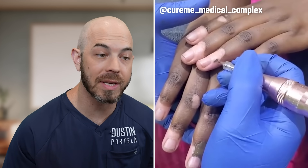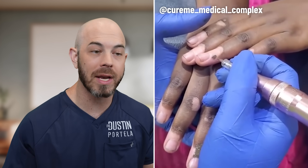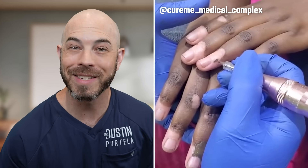When vitiligo happens on the fingers it's very difficult to treat, so this is a good way to cover up that appearance as long as the disease is not progressing. Obviously a painful place to get a tattoo but the results will be good.